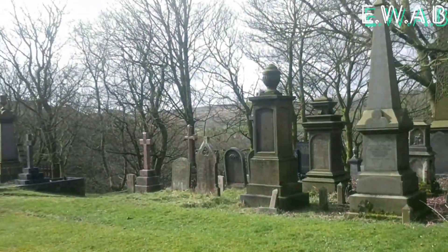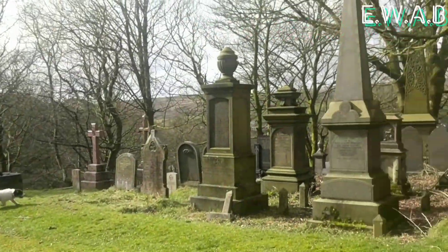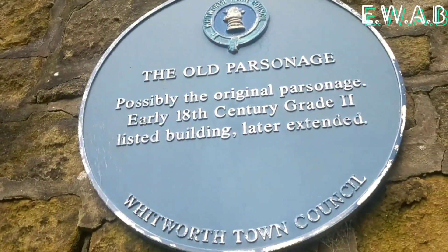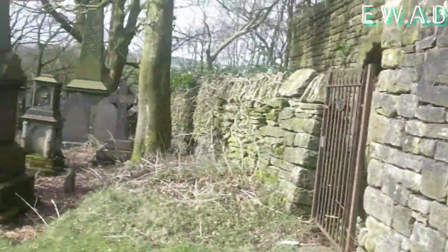A bit of a shame. It's stunning, absolutely beautiful, this church. It really is. Great — it's listed as well. Anyway, on we go.